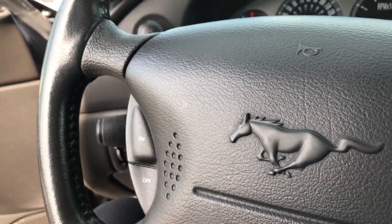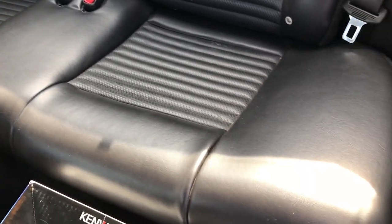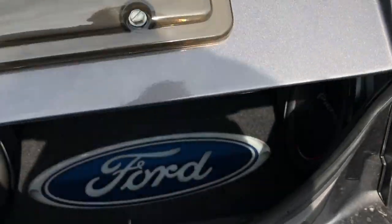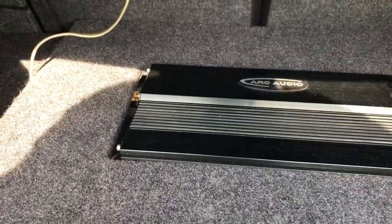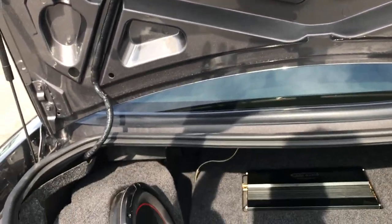I'm going to check out the trunk real quick because there are some special subwoofers and an amp back there. Back seats have no rips or tears — looks like they've hardly ever been sat in — and they fold down for extra storage. We have the box for the radio, and it comes with an SCT tuner. There are two Pioneer subwoofers back here along with a nice Ford emblem, and it comes with an Arc Audio amplifier. Audio sounds really good in this car. The trunk is very clean on top, very nicely done.